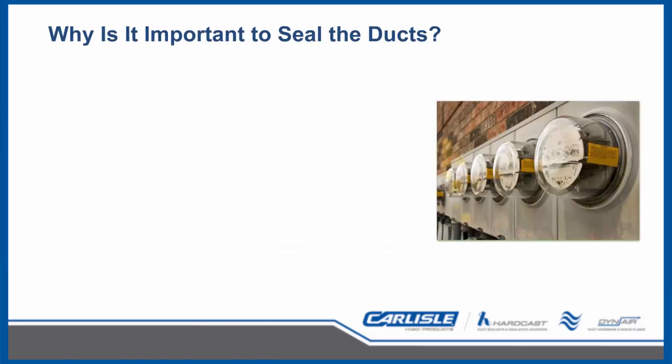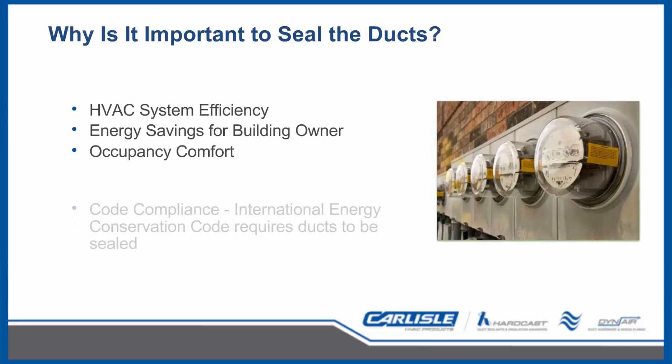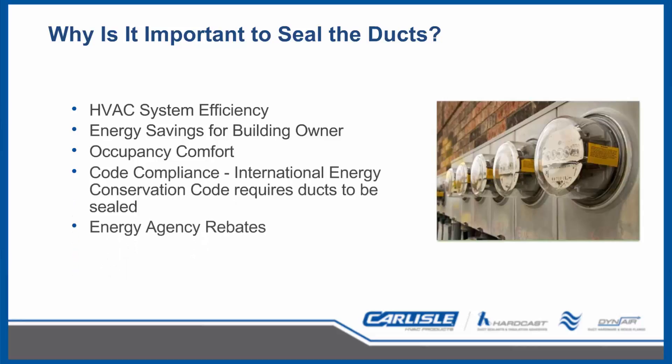Why is it so important to seal ductwork? Of the annual electricity consumption in the U.S., 77% is used to operate buildings we work and live in, with the majority of that energy coming from fossil fuels. Heating and cooling makes up 39% of that usage. Studies show that duct systems typically leak around 30%, which affects HVAC system efficiency by requiring equipment to run longer, causing shorter life and escalating system maintenance. This also affects occupant comfort, leads to additional plug loads as heaters and fans are added, and the energy savings can be significant when correcting these issues by rebalancing the system, removing plug loads, extending equipment life, and service intervals.